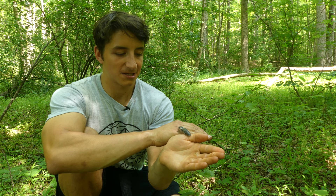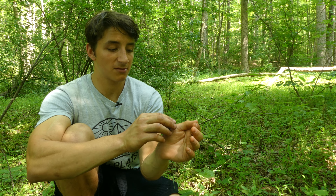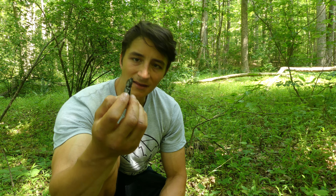When I pick them up, they usually make their distinctive clicking defensive posturing. He was doing that initially when I first captured him. There's the click. This is where they get one of their common names from — the click beetle.